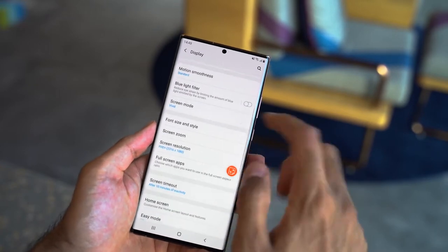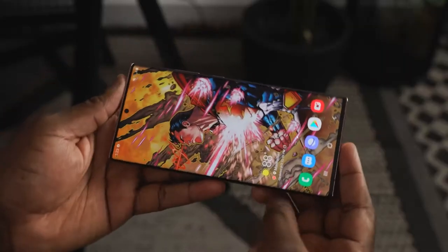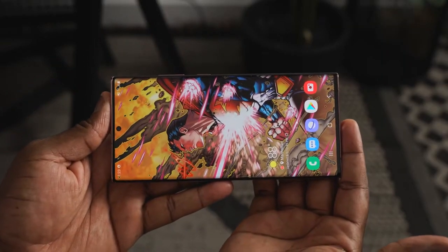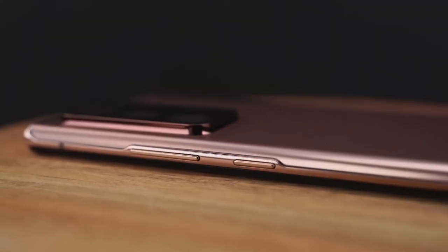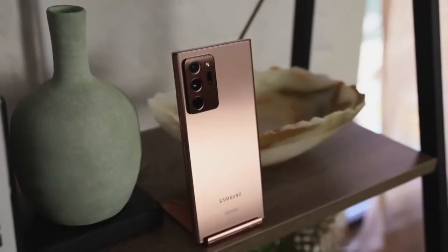This is an adaptive display, which means when you're reading a magazine it runs at about 10Hz, when watching a movie it's at 24Hz, and when gaming you can go all the way to 120Hz. The touch sample rate is 240Hz, so you'll feel very smooth motion. It's also one of the first devices to have Gorilla Glass 7 on both the front and back, giving you the best protection for your display.